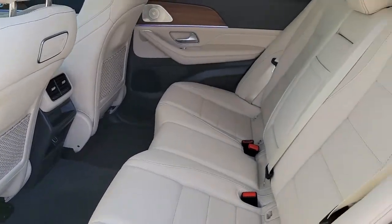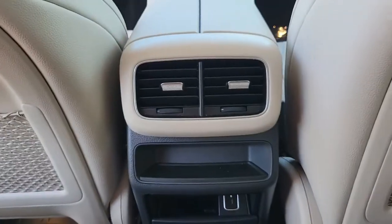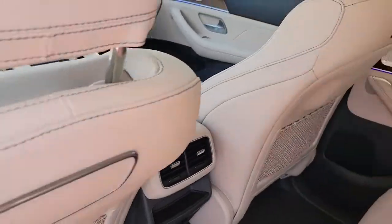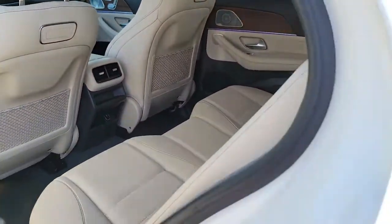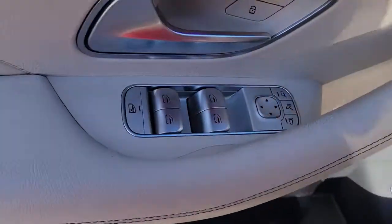These are just some of the great options this vehicle comes with: navigation system, keyless entry, sunroof/moonroof, power liftgate, power passenger seat, fog lamps, power driver seat, heated front seat, electronic stability control, and aluminum wheels.